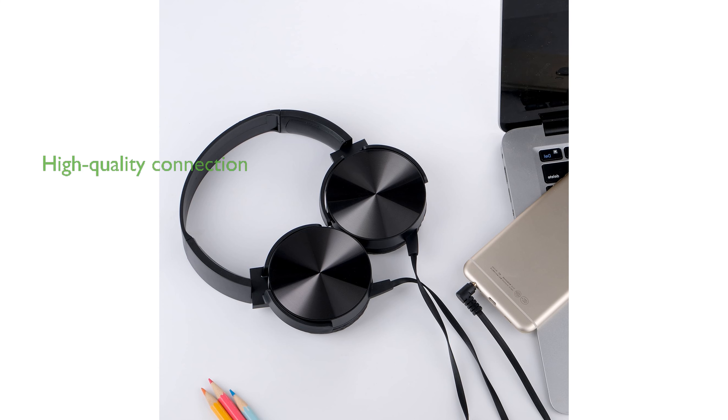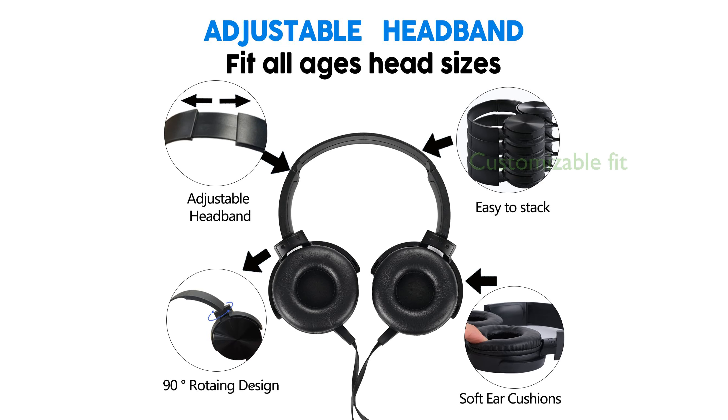The gold-plated 3.5-millimeter jack ensures a high-quality audio connection with minimal interference, providing a superior listening experience. Featuring an adjustable headset, these headphones offer a customizable and comfortable fit for extended use by students of all ages.